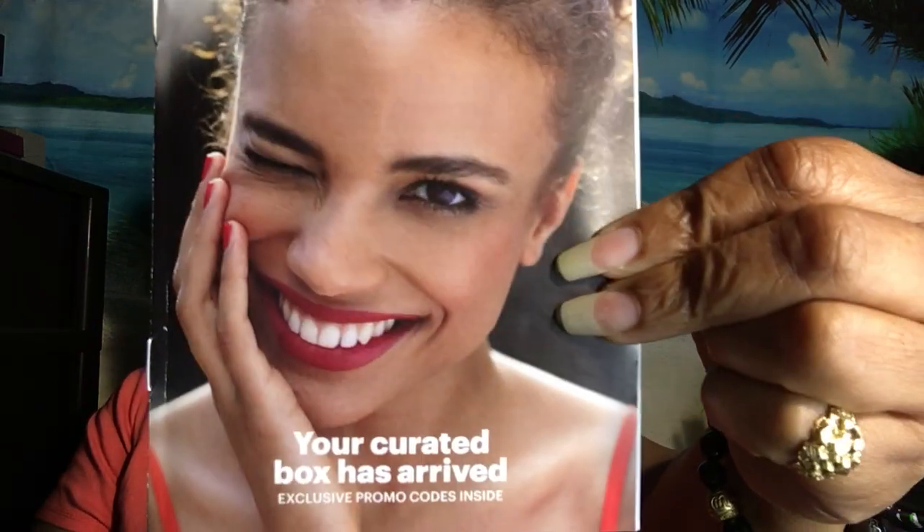Every month you get a pamphlet. This here is October 2021's Allure Beauty Box. There's always a beautiful young lady on the front, and inside the pamphlet they basically give you their take on what works for their skin.